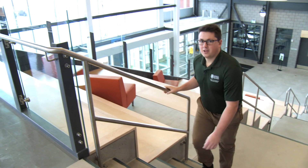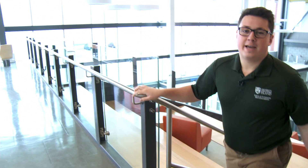Right behind me right now is the learning stairs. Students have a place to sit and study. So here up top we have our lounge.